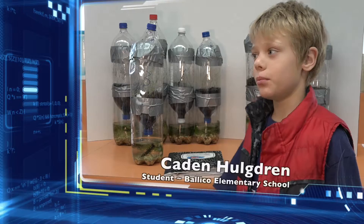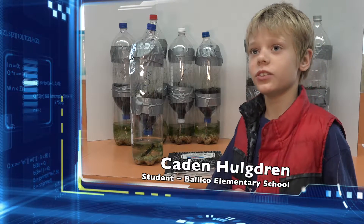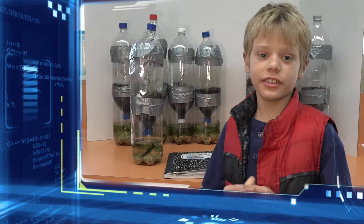There are three cycles in our biodome: the Calvin cycle, the water cycle, and the nitrogen cycle.